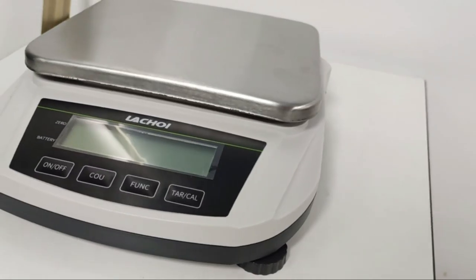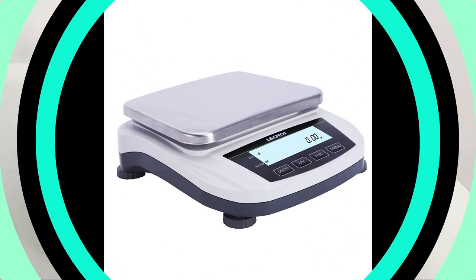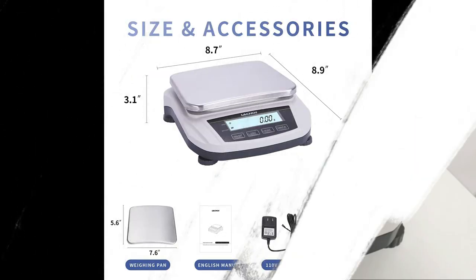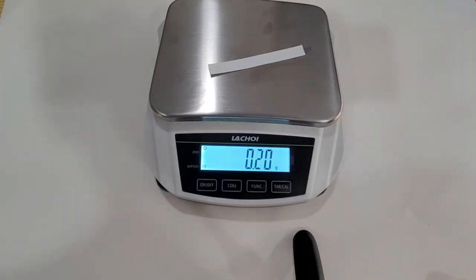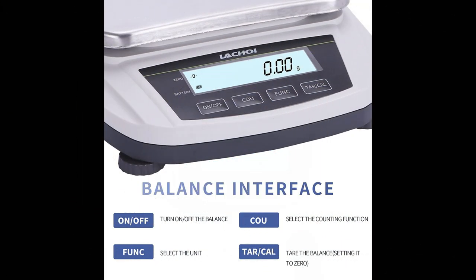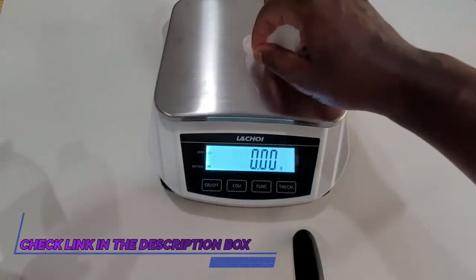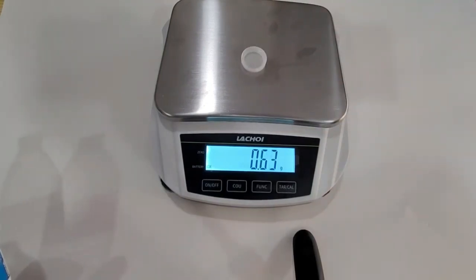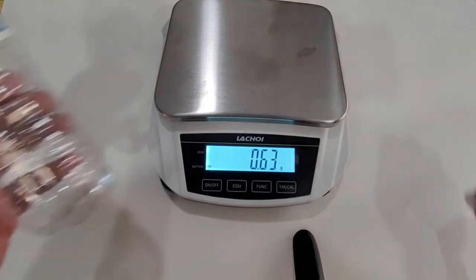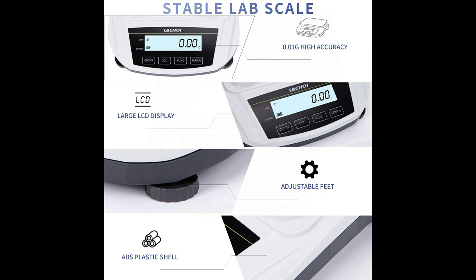Number three: Latch Oil Lab Scale — 5000g x 0.01g high precision electronic analytical balance. It is composed of high-stability sensors and a single-chip microcomputer with an accuracy of 0.01g. The precision scale has a built-in adjustable leveling foot to ensure stable measurement and high precision. The large scale pan, 4.8 x 6.2 inches, is made of stainless steel for easy weighing of larger items, and the body of the lab scale is made of durable ABS material.